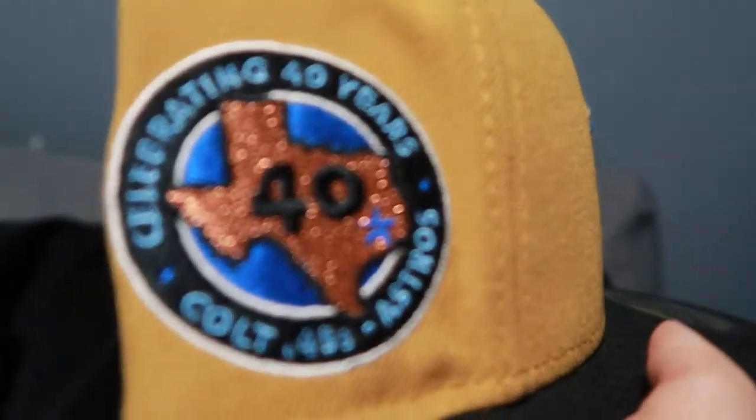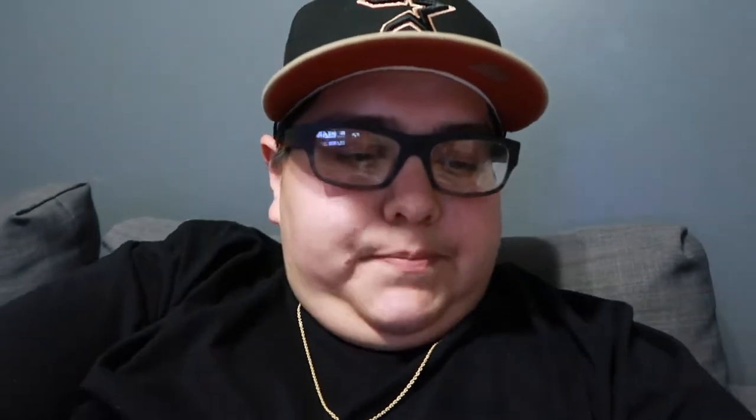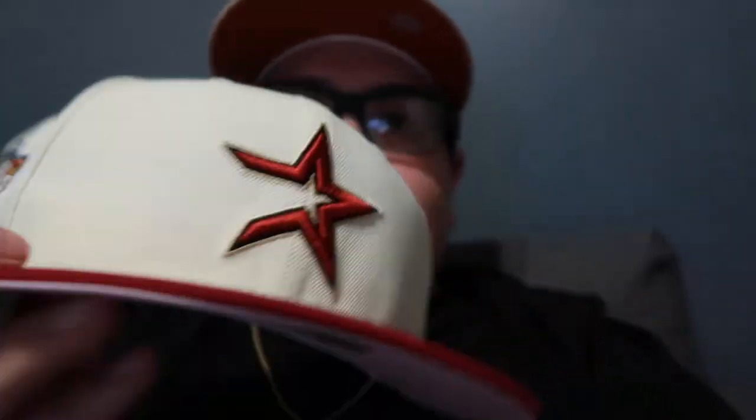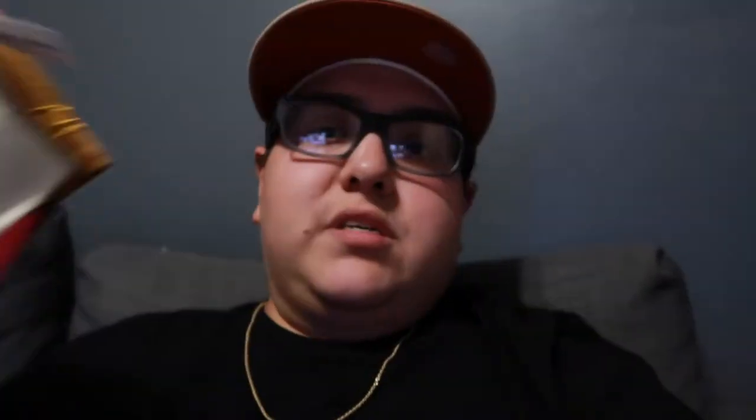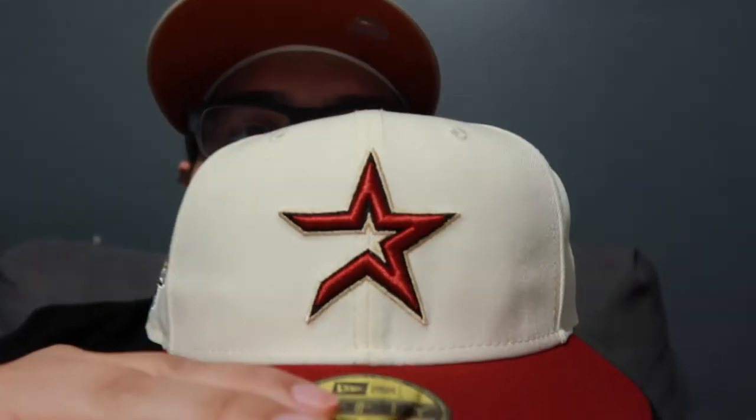Look at that side patch — it's crazy. This is a Hat Club exclusive, I believe this is the Egypt drop. Then I also got this one right here — look at that white dome, pretty cool. Side patch is crazy again, with that pink bottom. If you guys have any Astros 738s hit my DM, I'm always buying hats. This is like my new addiction — buying hats every single week. I believe this second one is the Paxton drop. These sold out pretty quick but it's still hella clean. Those are the two hats I picked up last night.